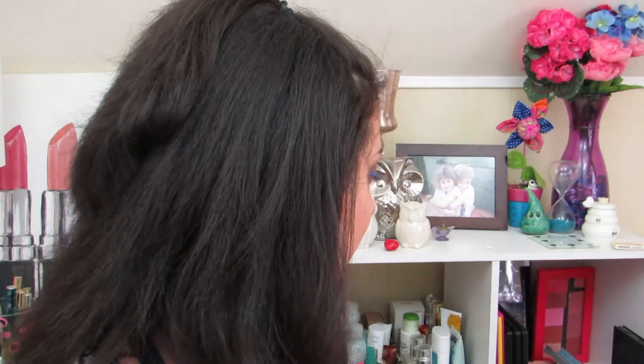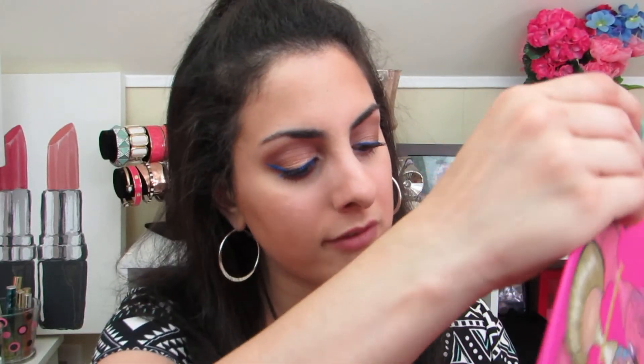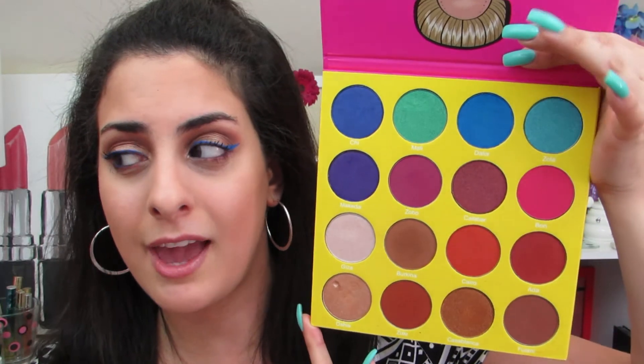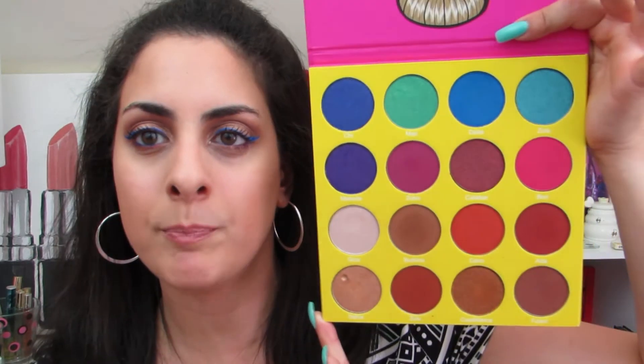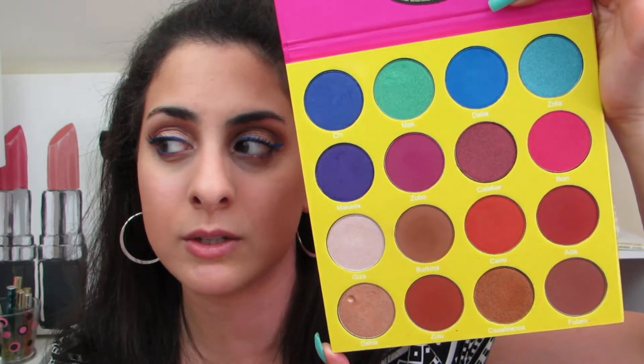I'm not exactly sure if Juvia's Place is considered high-end, but I do have the Masquerade palette. I'm not exactly sure if this is considered high-end, but I definitely think it's worth a mention. I love this palette to death. I definitely want to try and use more of this palette in tutorials, but I still wanted to feature it in this video — because why not?